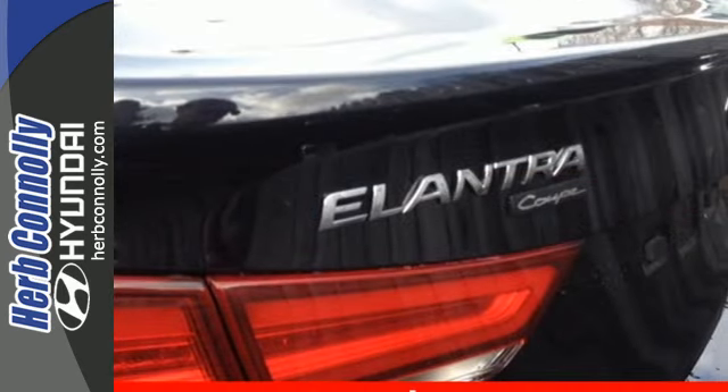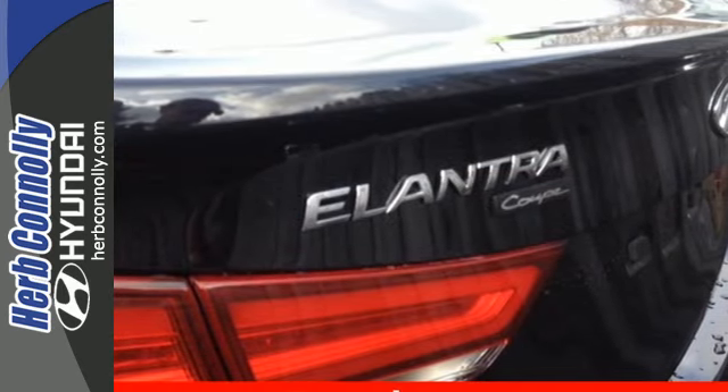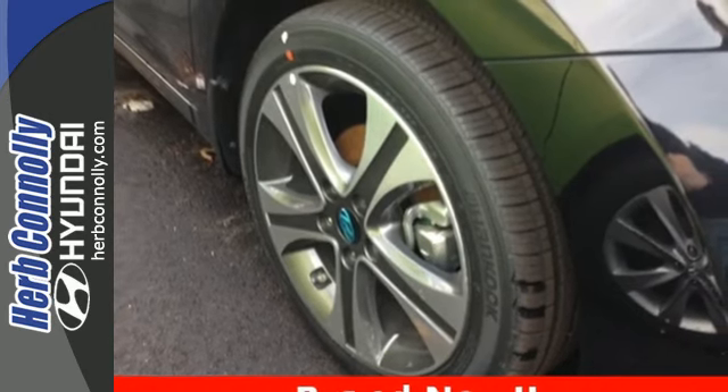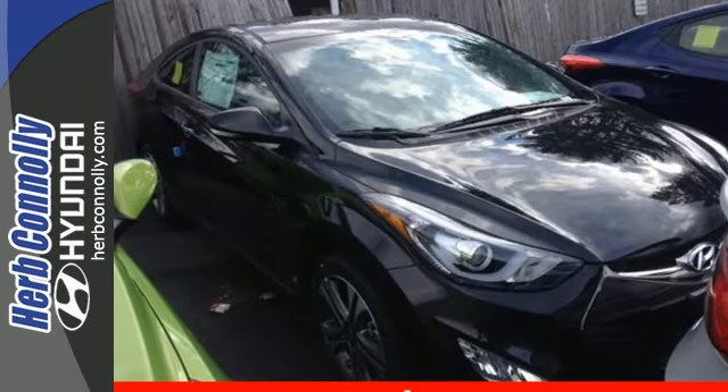From its comprehensive vehicle stability management system to its six airbags, it keeps you and your passengers safe when you're out on the road. Turn heads in this Elantra today. Cruise in for a test drive.